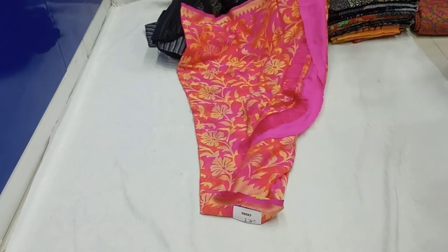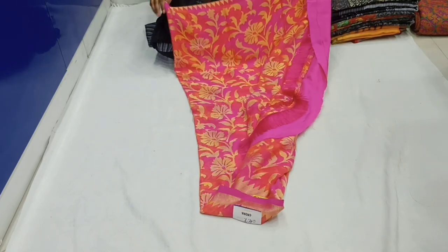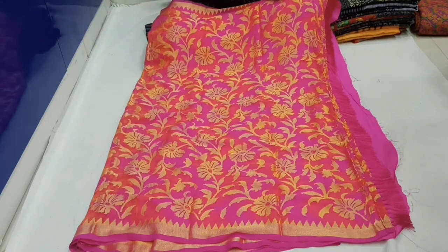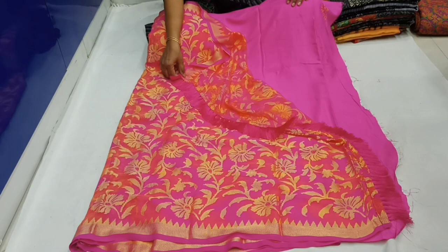It is a very soft silk fabric. I have a normal home wash. The maintenance is easy.